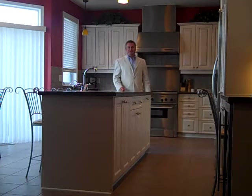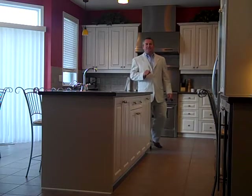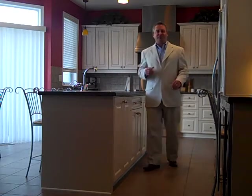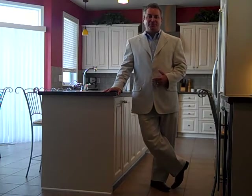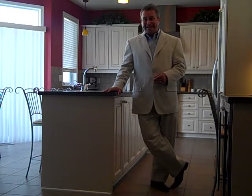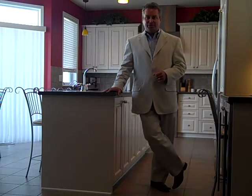Hi, this is Greg Hamry from REMAX Metro City in Ottawa. Really excited to be on Valanceville in the Avalon area community. It's a Mento-built community and it's a quiet crescent deep in the neighborhood. Avalon is built by Mento, which is one of our more reputable builders in the city of Ottawa, certainly known for building their classic and desirable style neighborhood.